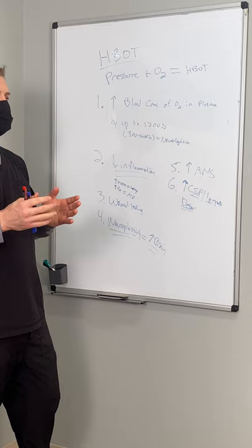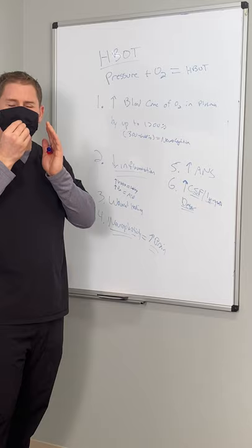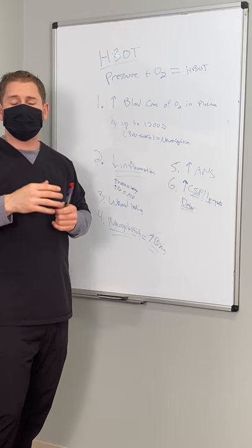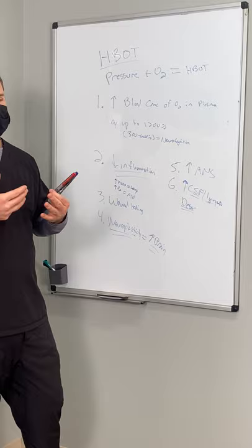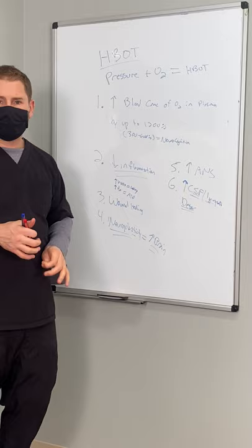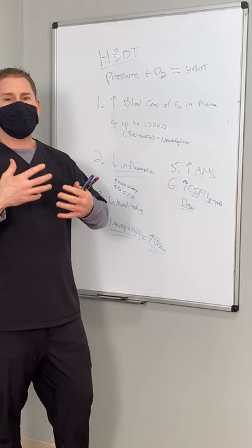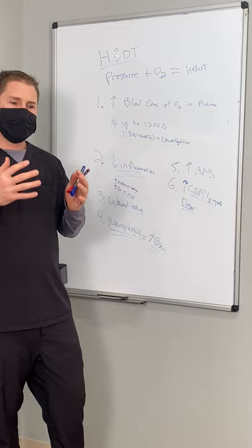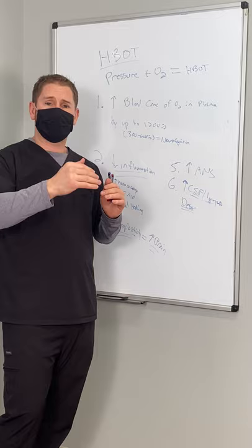When we put people in these chambers, we change the pressure very slowly, making it comfortable for patients. Occasionally people experience sinus pressure or ear discomfort, but there are techniques to help mitigate that. It's important for patients to be comfortable, because treatment is cumulative. Some short-term benefits appear immediately, but long-term changes — like neuroplasticity and rebuilding cellular structure — require time to rebuild the scaffolding of the body. Research shows that around 40 treatments is a basis for generating long-term change.